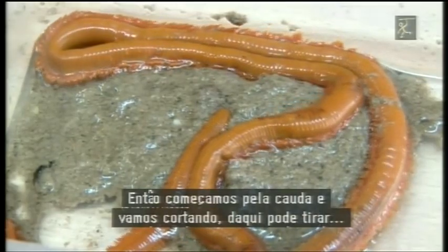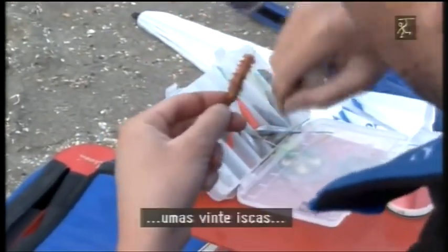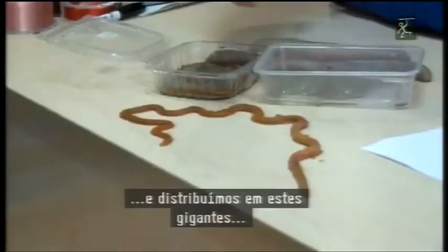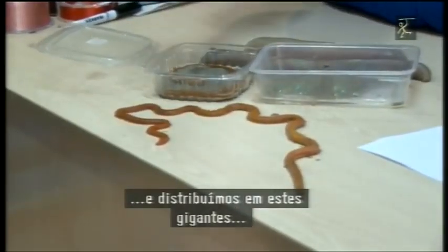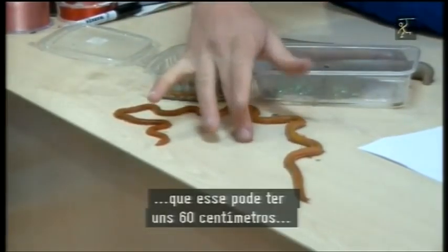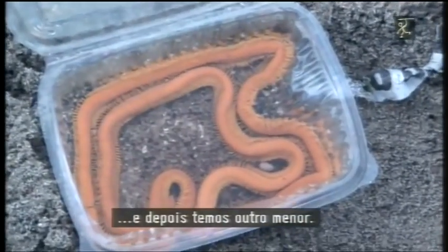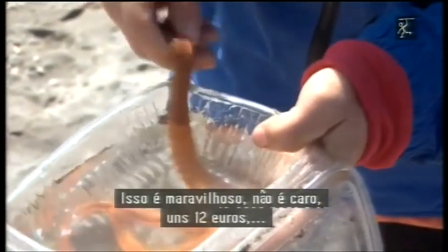Entonces siempre lo usamos por la cola y vamos cortando. De aquí puedes sacar 20 o 25 cebos. Este es un yobarrero grandecito; aquí lo distribuimos en gigante, que puede medir un metro y medio o dos. El grande mide unos 50 o 60 centímetros, el mediano no es tan grande, y después tenemos otro más pequeñito.